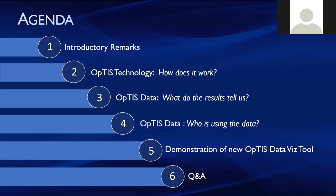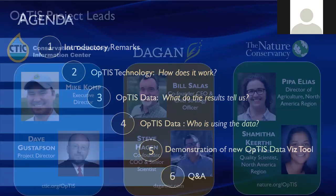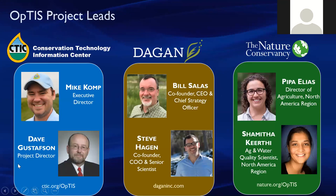Thanks, Valerie, and thank you all for joining us. I'm Shamitha Akirti, an agricultural and water quality scientist with the Nature Conservancy. On behalf of all my colleagues at TMC Dagan and the Conservation Technology and Information Center, welcome to this webinar. OPTIS is a new technology that uses remotely sensed data to monitor trends in the adoption of soil health practices. Healthy soil is the cornerstone of a resilient and stable farming operation, and it's our farmers' foremost capital asset.